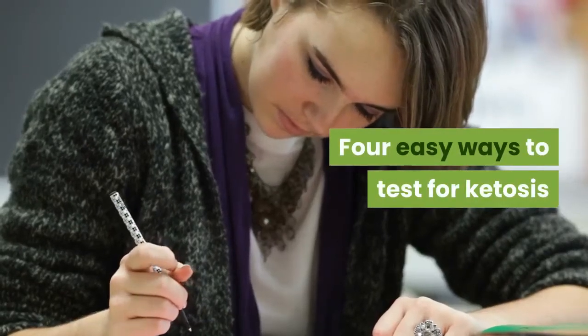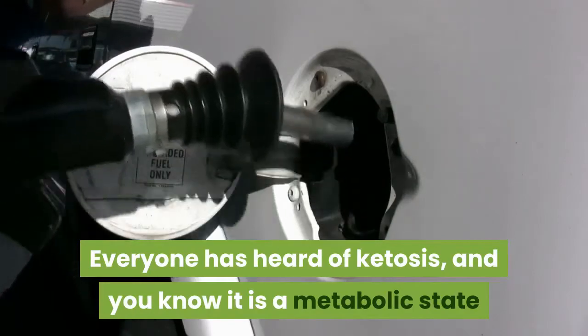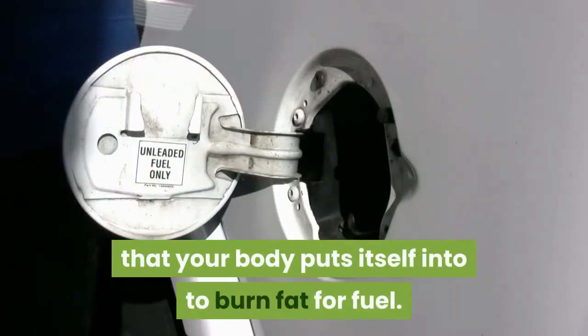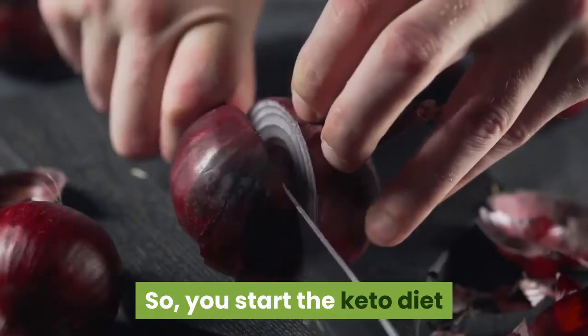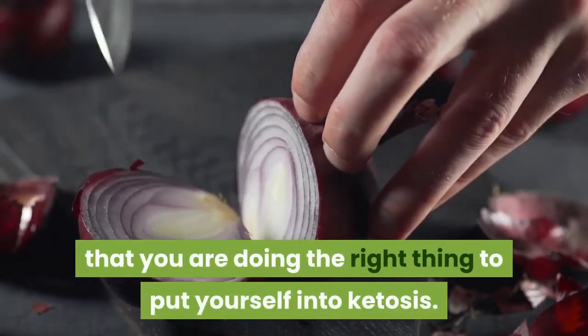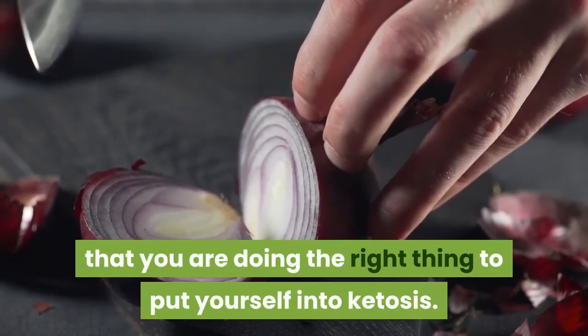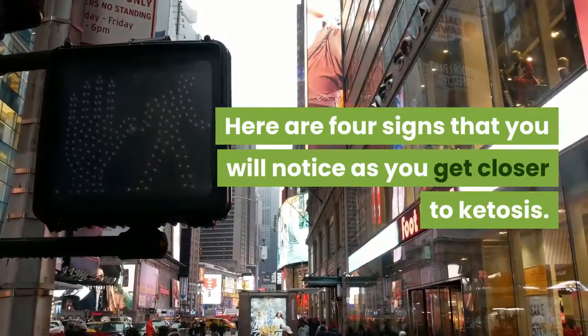Four easy ways to test for ketosis. Everyone has heard of ketosis, and you know it is a metabolic state that your body puts itself into to burn fat for fuel. You start the keto diet and count everything that you eat, but are unsure that you are doing the right thing to put yourself into ketosis. Here are four signs that you will notice as you get closer to ketosis.